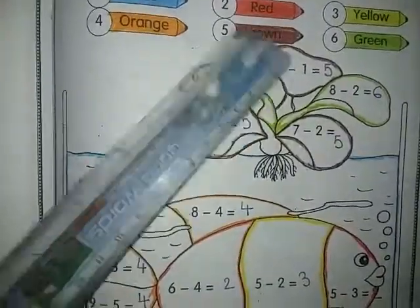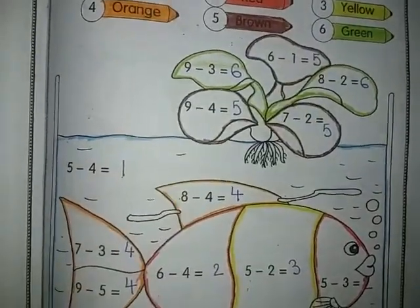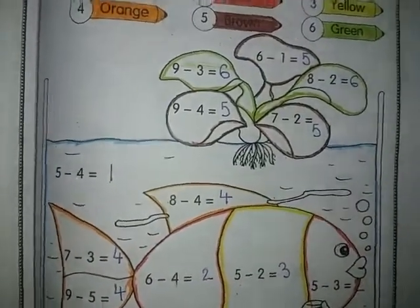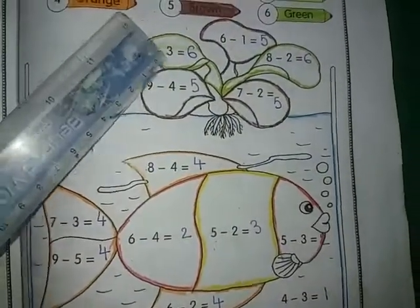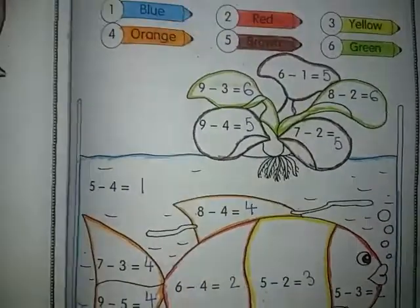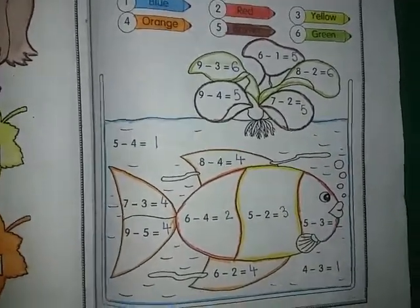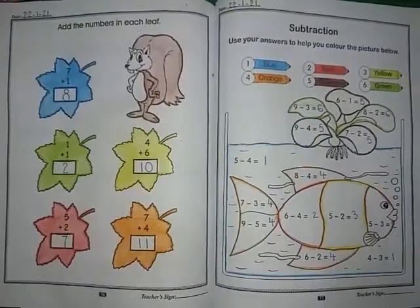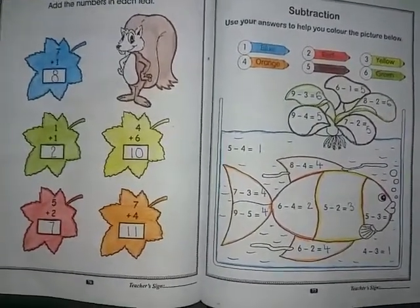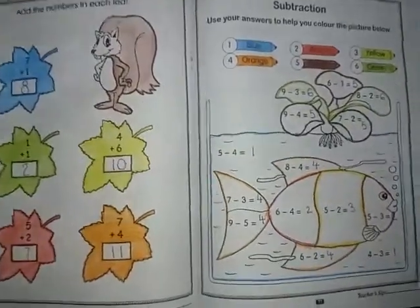Now five — brown. This one, this one, and this one. So we have to color these three parts brown. Now green six — this and this one is six, so we have to color this green. So my dear students, we have completed our two pages. This is very easy. Do this work in your neat and clean handwriting. Take good care of your health. Allah Hafiz!